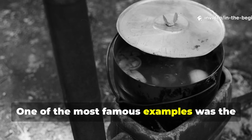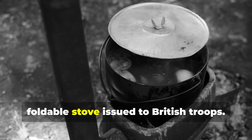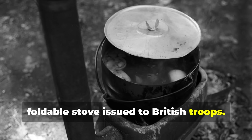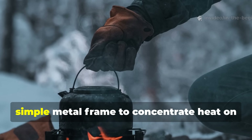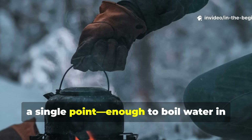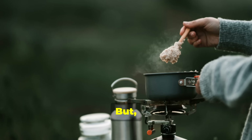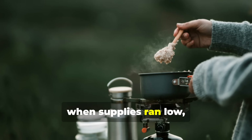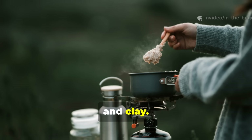One of the most famous examples was the Tommy Cooker, a small, foldable stove issued to British troops. It used solidified alcohol fuel and a simple metal frame to concentrate heat on a single point — enough to boil water in just a few minutes. When supplies ran low, soldiers built their own from food tins and clay.